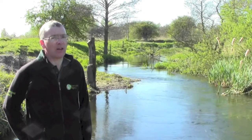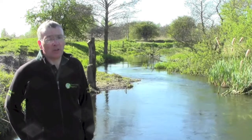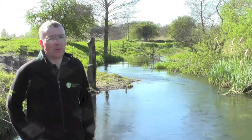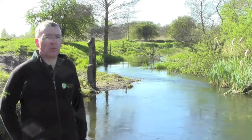Here lower down in the catchment we're working at a larger scale. We've had the opportunity to use spoil banks from former river dredging in order to narrow the channel. This combined with gravel placement has improved the morphology and ecology of the river. It has the added benefit of reconnecting the river to the floodplain and reducing downstream flood risk.